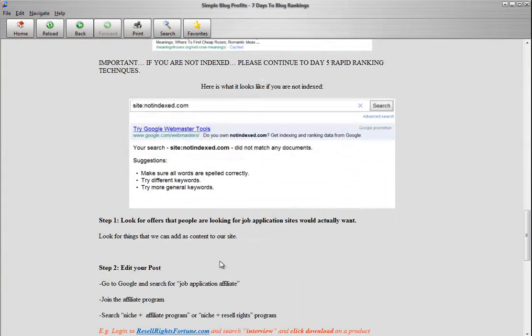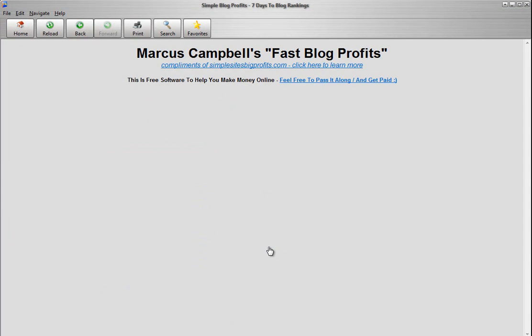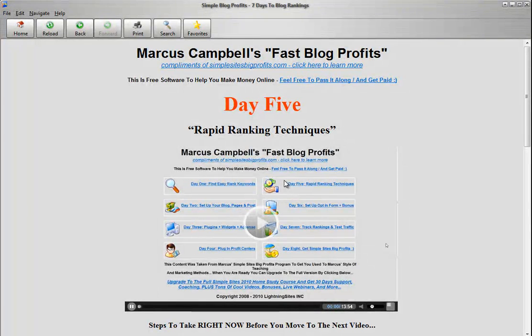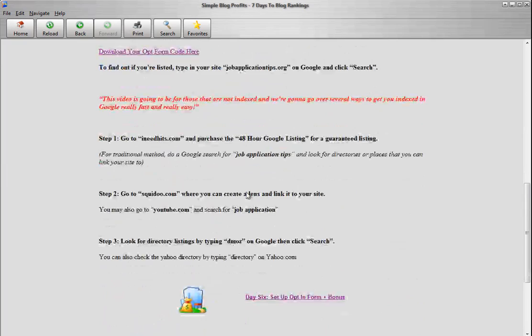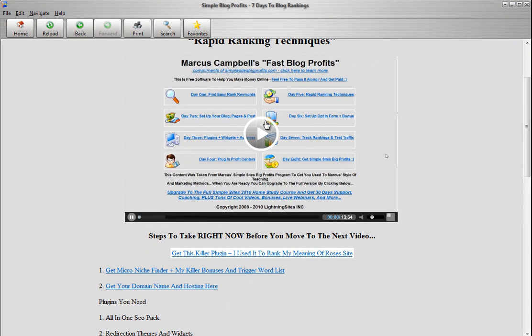All this stuff shows you exactly what you need to do. You just follow these directions — really, really easy. Day number five: Rapid Ranking Techniques. We're going to show you how to rank really fast. If Google has not picked up your blog by day five, follow these steps and you'll get picked up really fast. This video will show you free methods how to get ranked fast.